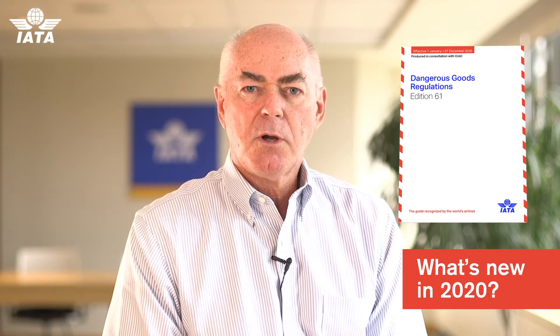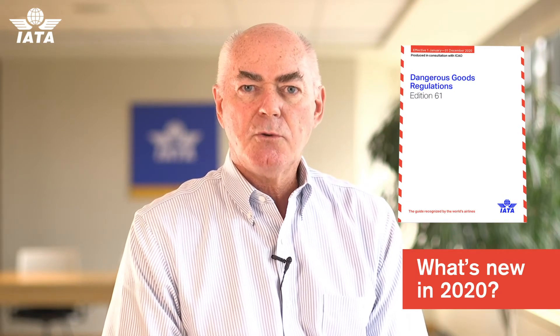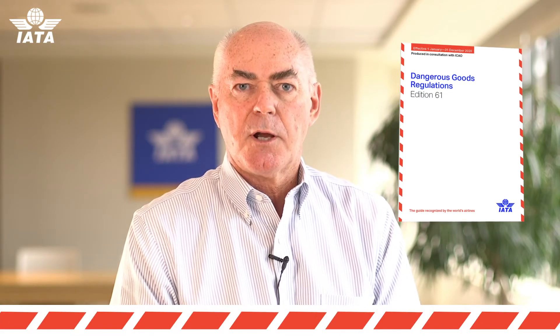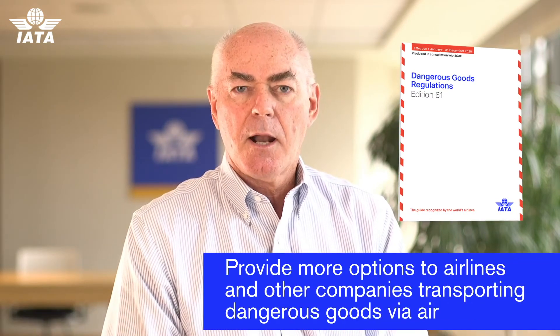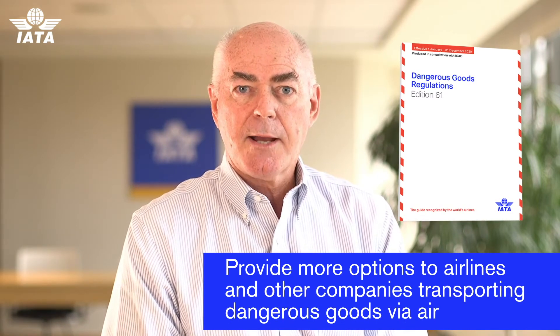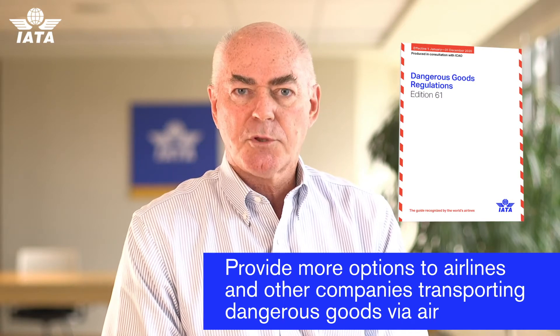Looking at next year's book, we've made some changes to the restrictions on the movement of certain goods where IATA was previously more restrictive than ICAO. Our airlines looked at that and saw that those restrictions were unnecessary, so we've relaxed them, and that's providing more options to industry.